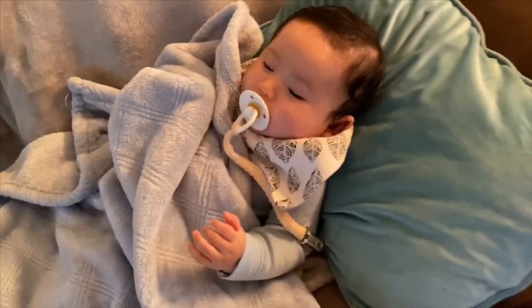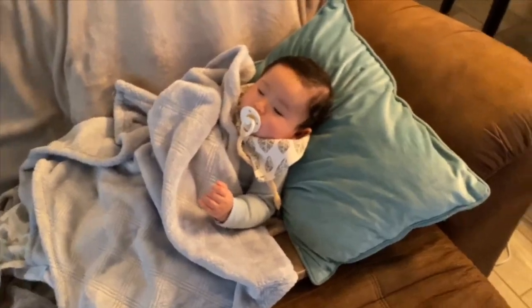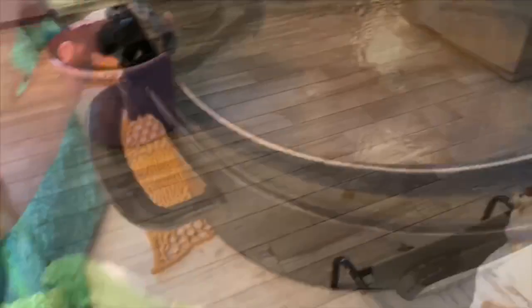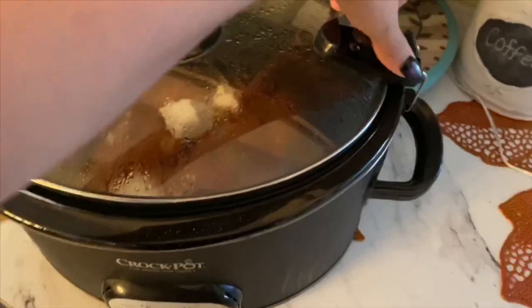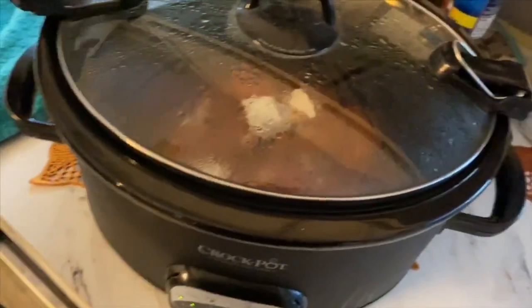The baby is going to take a little nap while mommy finishes cleaning and putting up clothes. It's feeling so freaking good in here — the house smells like buffalo wings! I'm going to check on the crockpot real quick.